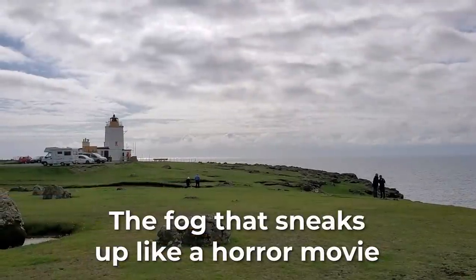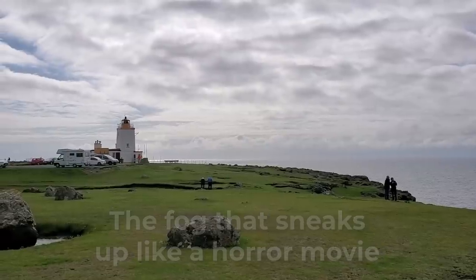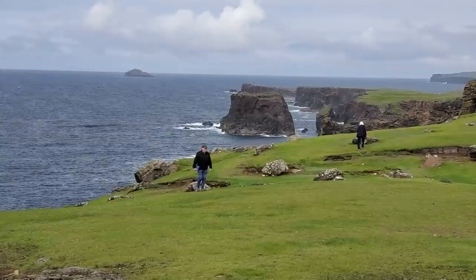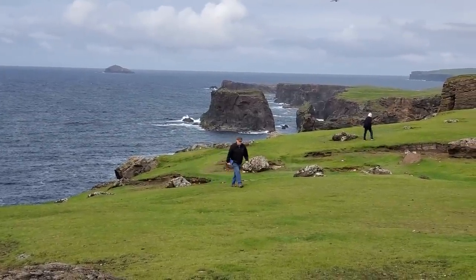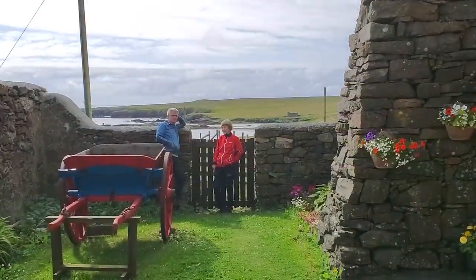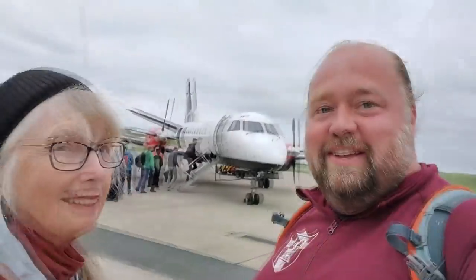The next thing that shocks people when they come to the Shetland Islands is the weather — but the better way to put it is the ability of the fog here to work like a horror movie. It sneaks up on you out of nowhere and then boom, fog is everywhere. We've only had a little fog since we've been here, but you need to know how foggy it can get and how bad the weather can get. It doesn't get super cold, but it does get super windy in the winter — like normal 100 mile-an-hour winds. Yeah, that does happen.